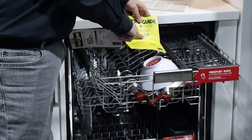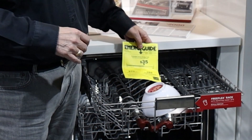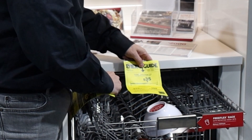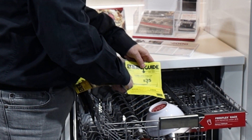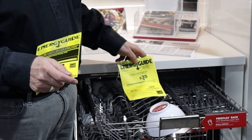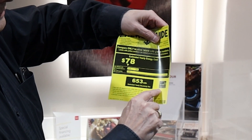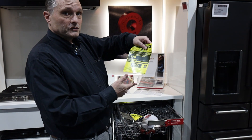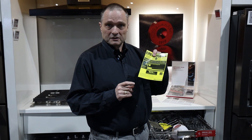This dishwasher unit costs you about $35 a year to run, and this time we're talking about the combination of electricity and water. You can see the kilowatts per hour listed. But what we're really looking for to see if this is a good, efficient model is the Energy Star symbol right here. You can also go to energystar.gov and pull up a list of every single appliance that qualifies as an Energy Star appliance — it's a good thing to check out.